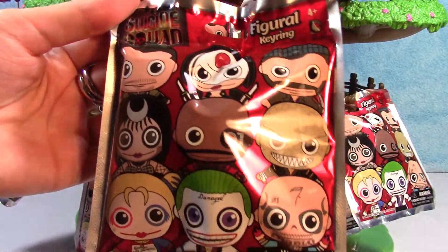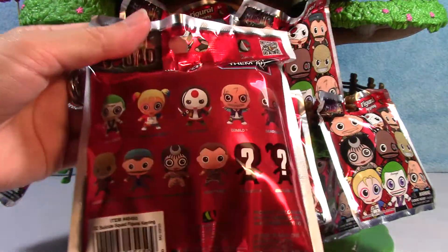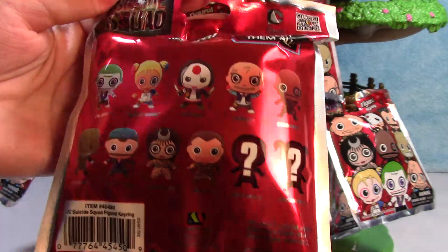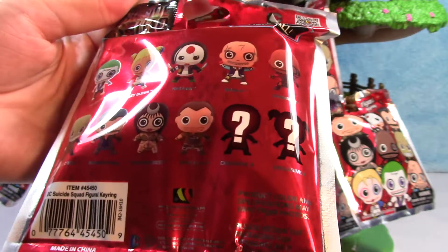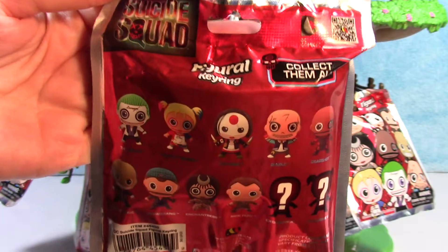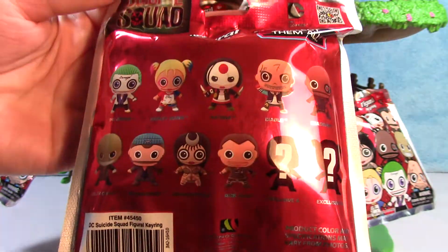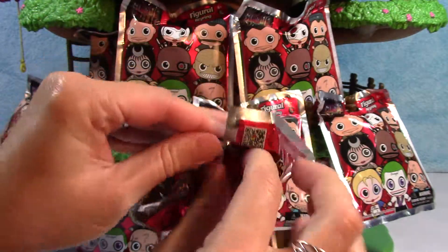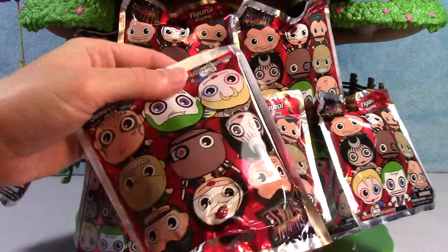Here's all the characters we can get. As normal, there are 11 different characters, including two exclusives by Monogram International. There they are. Let's just jump right in.